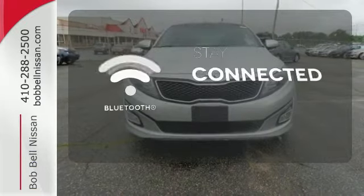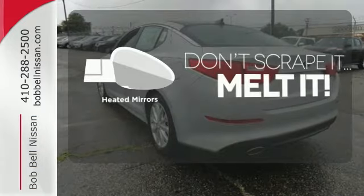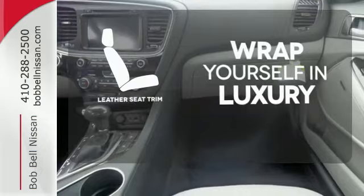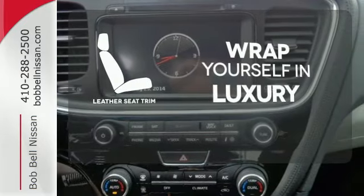Bluetooth wireless technology keeps you in command and in touch. Avoid scraping snow and ice with heated mirrors. The high-quality leather seat trim enhances the style, comfort and durability of this vehicle's seats, ensuring an enjoyable drive.